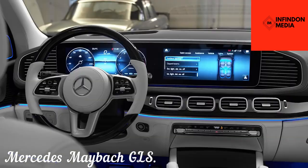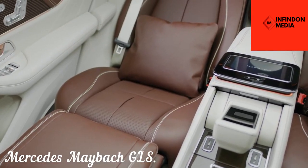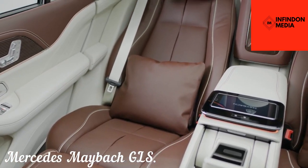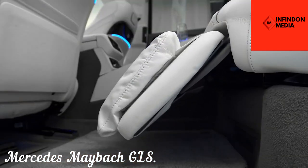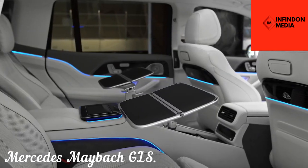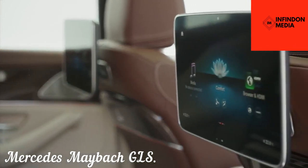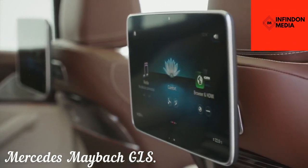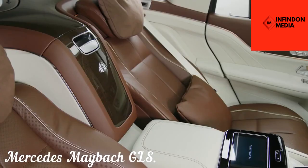If you want the true executive experience with acres of legroom and first-class treatment, you should try the rear seats, which feature a power-adjustable recliner, a subtle fragrance system that engages your sense of smell, and dual 12.3-inch infotainment displays powered by Mercedes-Benz's latest MBUX software. The interface provides a clear visual experience, backed up by a world-class audio system with an incredible 27 speakers.